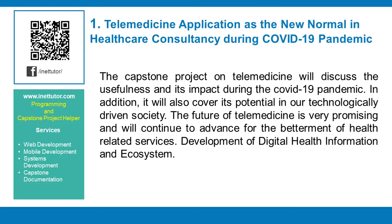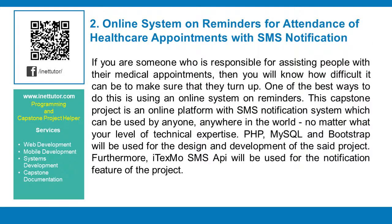Development of digital health information and ecosystem. Online system on reminders for attendance of healthcare appointments with SMS notification.